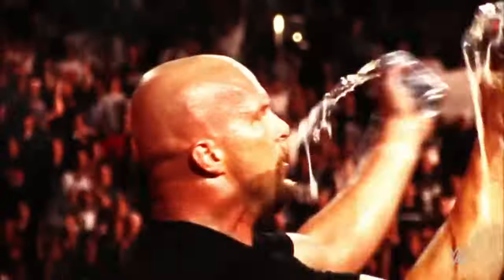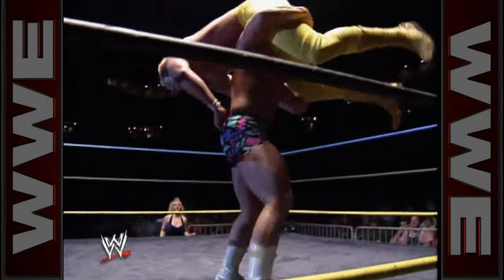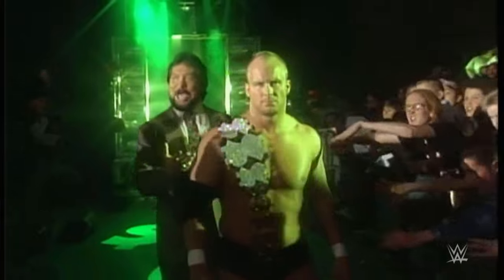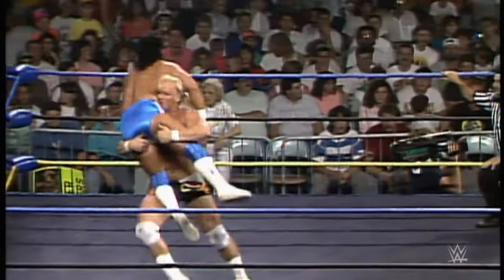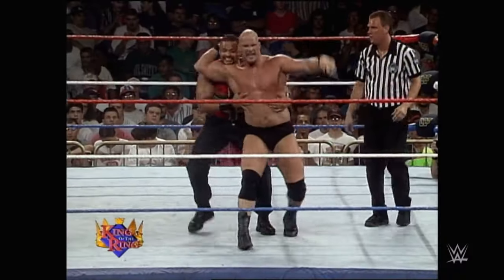Number 8. Stone Cold Steve Austin. Stunning Steve Austin, before adopting the iconic Stone Cold persona, had a distinctive finishing move known as the Stun Gun. The Stun Gun was a maneuver where Austin would lift his opponent and drop them throat-first across the top rope. This move showcased Austin's early wrestling style and contributed to establishing his reputation as a calculated and ruthless competitor in the ring.